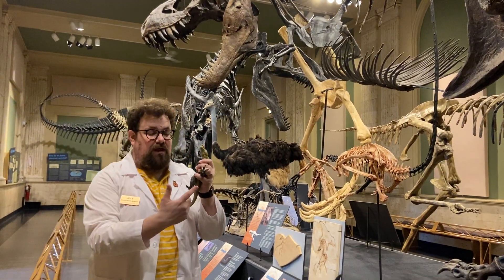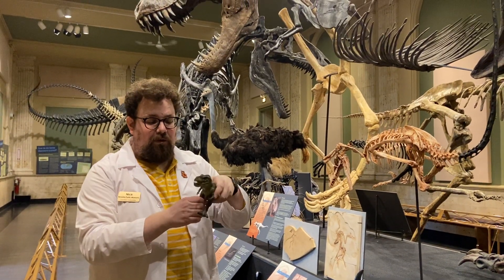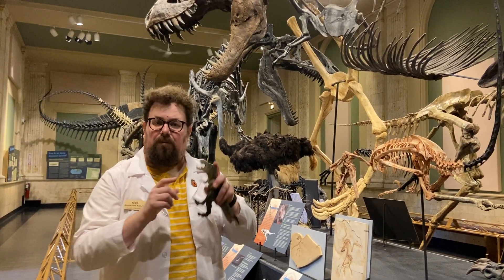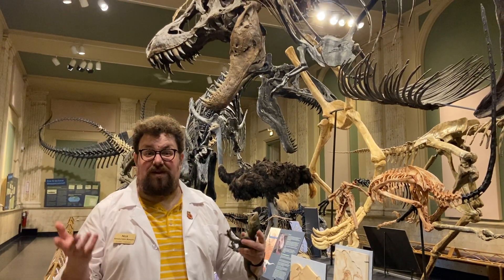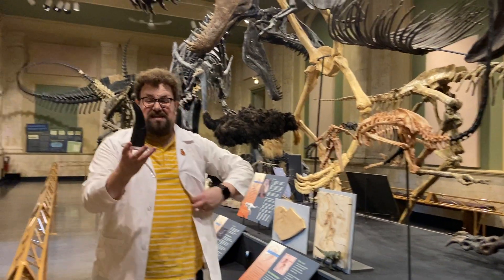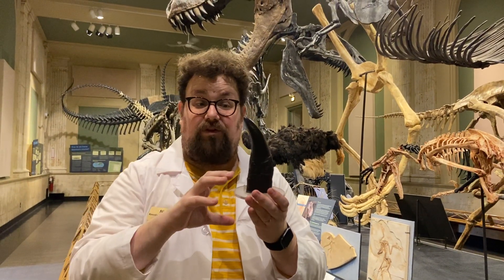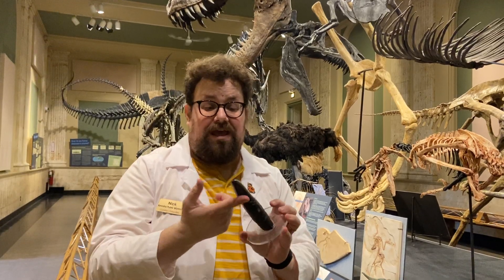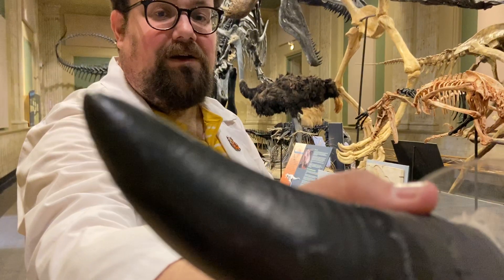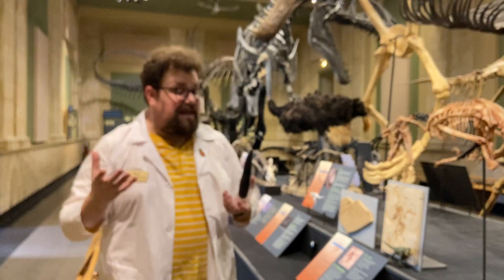Theropods have a few things in common. They all walk on three toes — you can see one, two, three here on my little model. They walk on two legs and a lot of them have these long sharp pointy teeth, really good for eating meat. In fact, Tyrannosaurus Rex's tooth is about 12 inches if you include the tip of the tooth and the root. They're serrated on the front and the back side of the teeth — those little tiny bumps up and down the tooth — those serrations made it really good at eating meat.